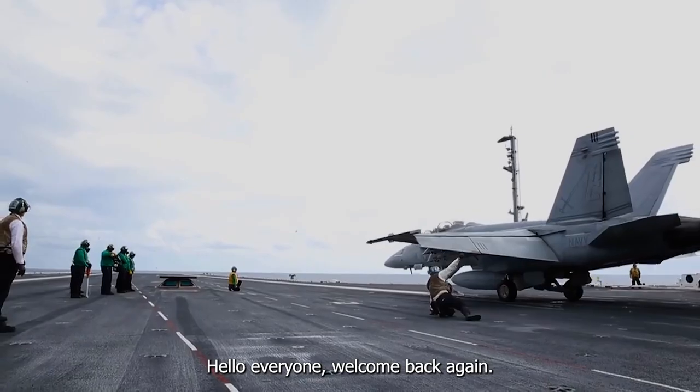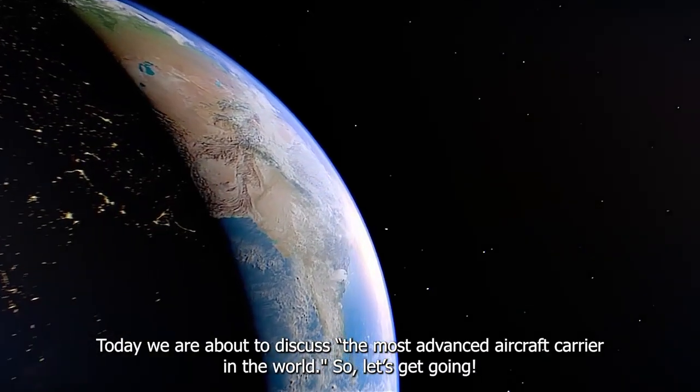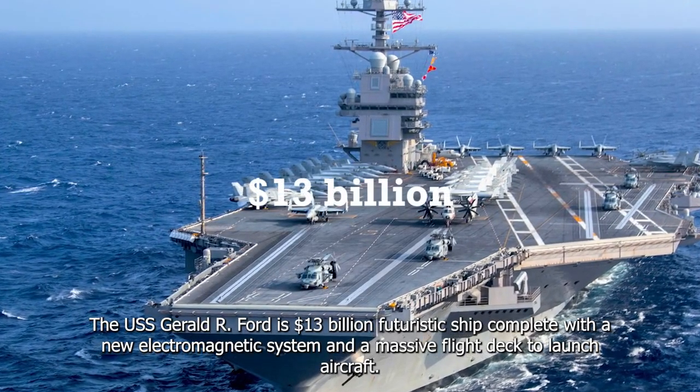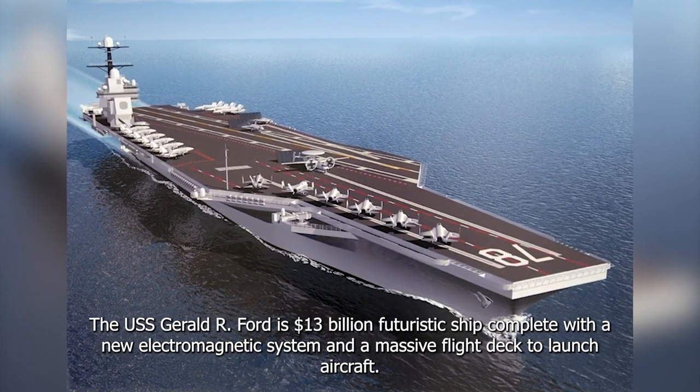Hello, everyone. Welcome back again. Today we're about to discuss the most advanced aircraft carrier in the world. The USS Gerald R. Ford is a $13 billion futuristic ship, complete with a new electromagnetic system and a massive flight deck to launch aircraft.